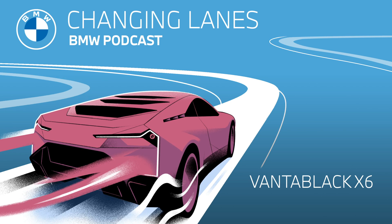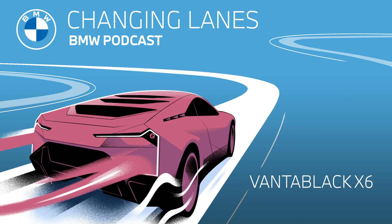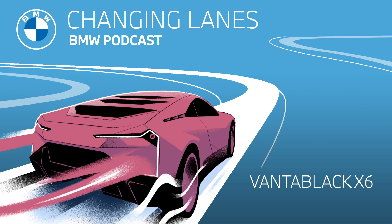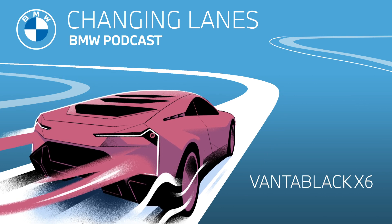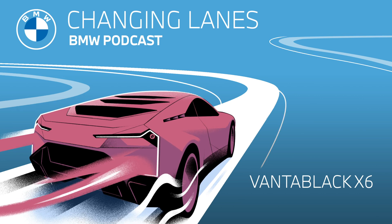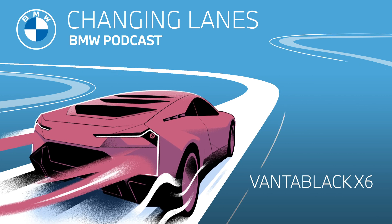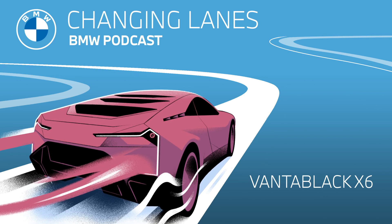But there is some good news: this technology is planned to be used for road safety. For example, in laser-based sensor arrangements for driver assistance systems and soon autonomous driving. And just like reducing the light in telescopes and space missions, Vantablack will also be used to help us humans stay safe on the roads. So you may not be able to drive a Vantablack-coated car, but Vantablack may be integrated into safety features of your car sooner than you actually think.